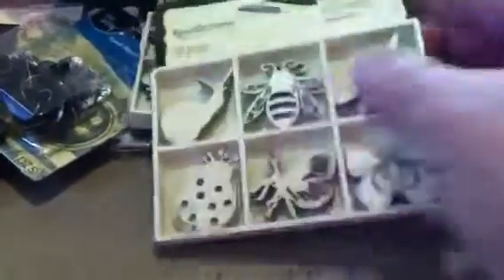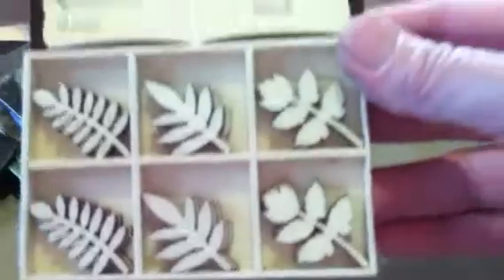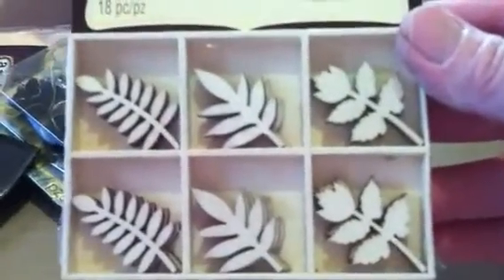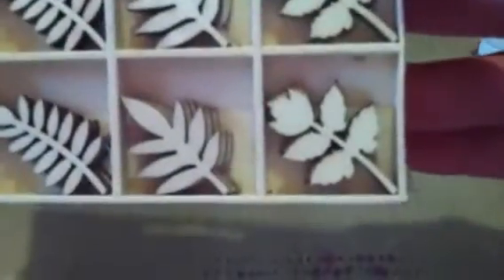These were the last three they had, and two of them I got — one for me and one for a friend. Super cute, and they were only $2.39, with 18 in each package, three of each. This one is flowers and leaves, and the other one is bugs.